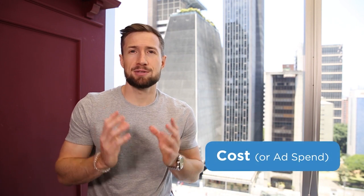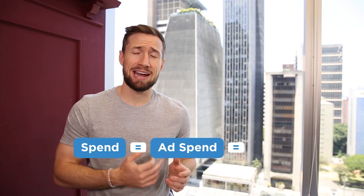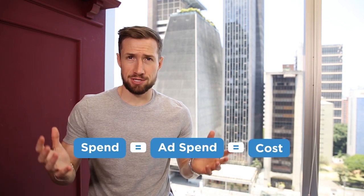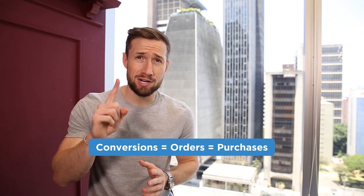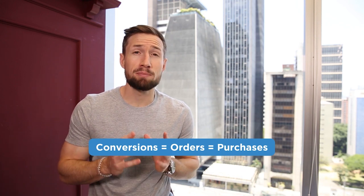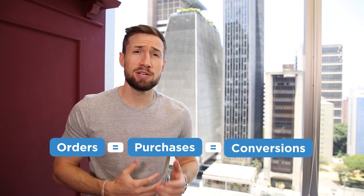Next, we have cost or ad spend — the running total of what Google will be charging you for those clicks. Note that the words spend, ad spend, and cost are used interchangeably. Your cost can also change if Google determines there were invalid clicks. Next, we have conversions — an action or event that gets recorded. In this course, we're going to focus on one type of conversion: the completed action of a purchase on your website. Just know that orders, purchases, and conversions are used interchangeably throughout this course. Conversions are recorded from the date of the click, so if a shopper clicks your ad on Tuesday but only converts on Wednesday, the conversion will show up on Tuesday's data.